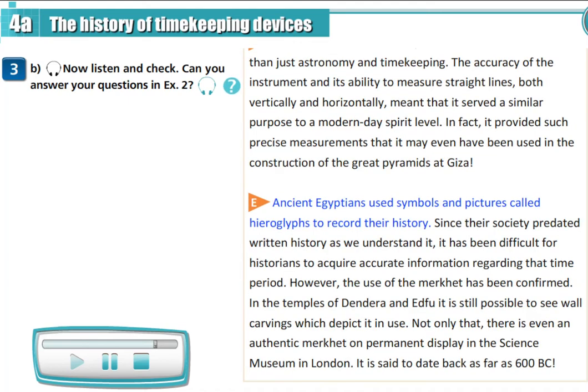Ancient Egyptians used symbols and pictures called hieroglyphs to record their history. Since their society predated written history as we understand it, it has been difficult for historians to acquire accurate information regarding that time period. However, the use of the maquette has been confirmed. In the temples of Dendera and Edfu, it is still possible to see wall carvings which depict it in use. Not only that, there is even an authentic maquette on permanent display in the Science Museum in London, said to date back as far as 600 BC.